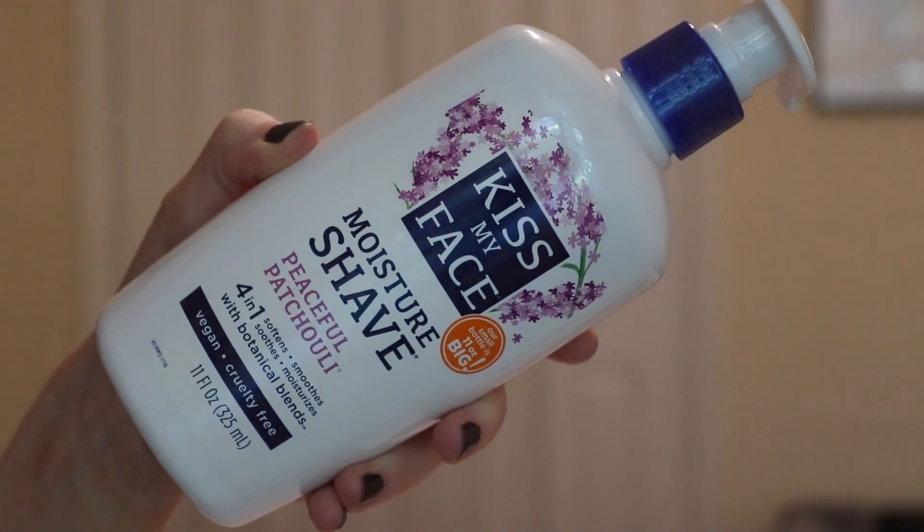The last favorite from June 2016 was the Kiss My Face moisture shave — specifically the fragrance-free version. I still have this; I just repurchased it, but this time I got it in the peaceful patchouli scent. This is probably the third bottle I've owned. It's a really good shaving cream with a ton of product — it lathers up nicely on the skin, it's very moisturizing, and it lasts a really long time. I'm still using up another shaving cream but I'm looking forward to going back to this one.